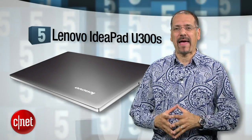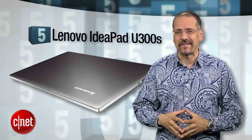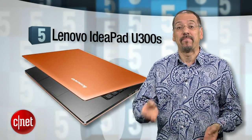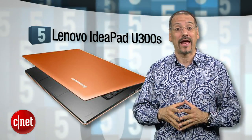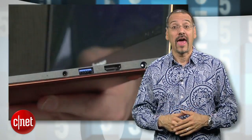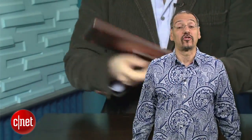Number five: Lenovo's IdeaPad U300S. Look how clean and austere the lines are on this guy, like a piece of art. Compared to a 13-inch MacBook Air, it matches it pretty much head for head, costs a bit less though, and it also offers USB 3.0, HDMI, even wireless external monitor support, which is kind of cool for a portable machine. But this is one of the earliest Windows Ultrabooks we tested, so it ranks a little lower than the ones that came next.